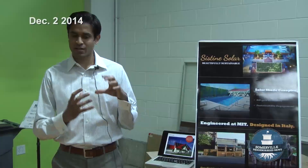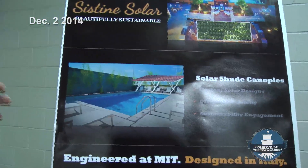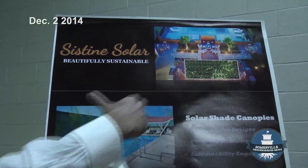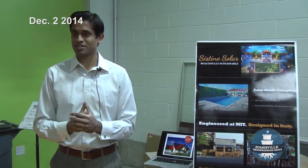We have technologies that allow us to create solar panels of any color, any shade, any pattern. So if it's something that you want to match your rooftop, or if you want to use it as a branding medium, or as an architecturally integrated element, we can do all that with our technology.